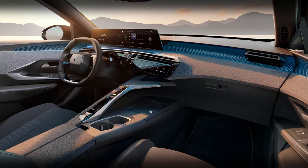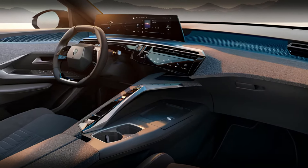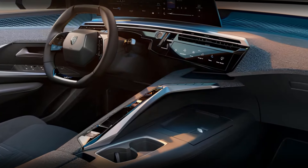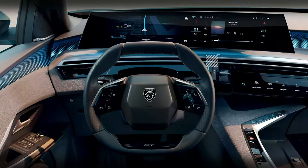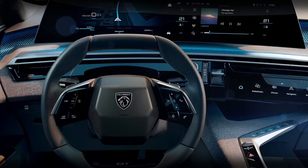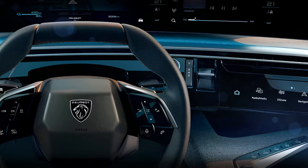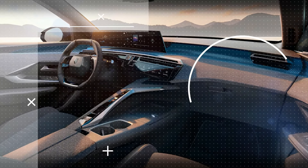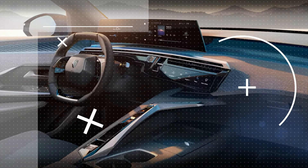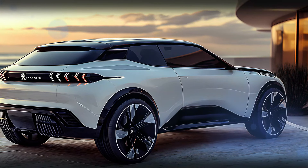Stepping inside the 2025 Peugeot 3008, you're greeted by a cabin that's nothing short of luxurious. High-quality materials are paired with cutting-edge technology, making every drive a premium experience. At the heart of the interior is the i-Cockpit, featuring a high-resolution digital display that puts everything at your fingertips. The infotainment system is intuitive and comes with Apple CarPlay and Android Auto, so you're always connected on the go.